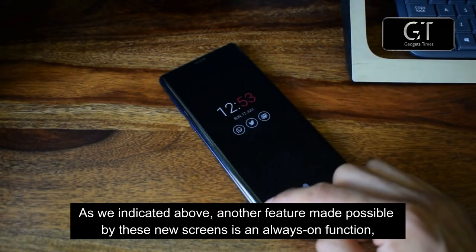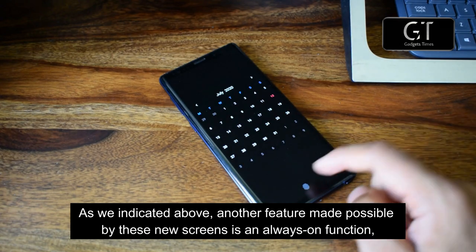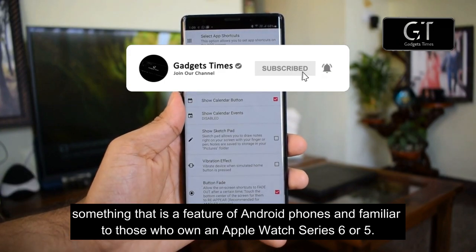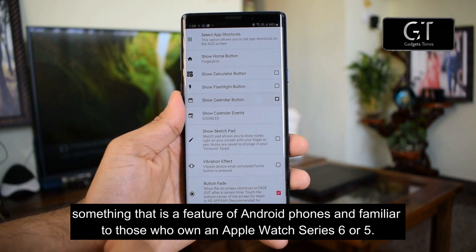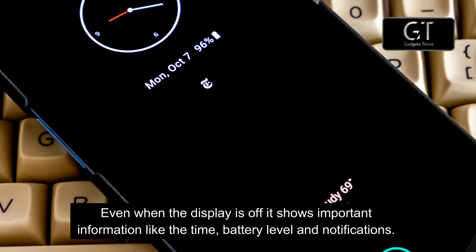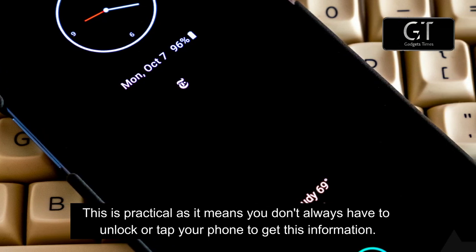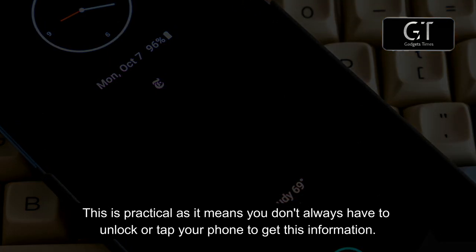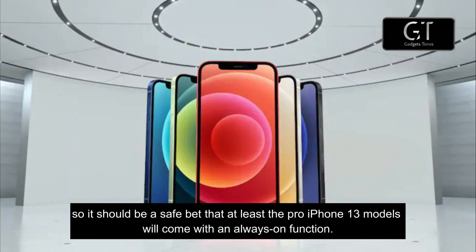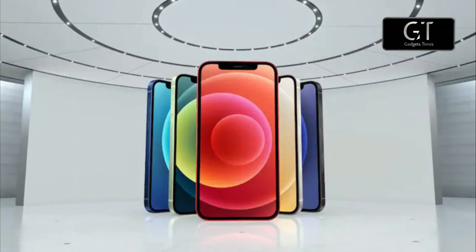Reason number three: always-on function. Another feature made possible by these new screens is an always-on display — something already familiar to those who own an Apple Watch Series 5 or 6. Even when the display is off, it shows important information like the time, battery level, and notifications, meaning you don't always have to unlock or tap your phone. This would apparently have been possible with the OLED screen Apple already uses on all iPhone 12 models, so it should be a safe bet that at least the Pro iPhone 13 models will include an always-on function.